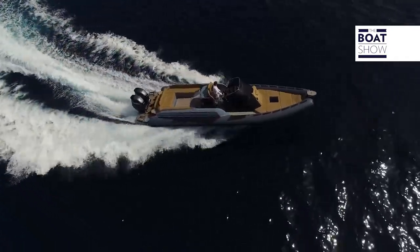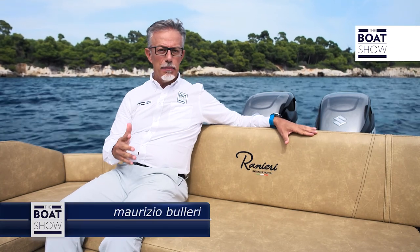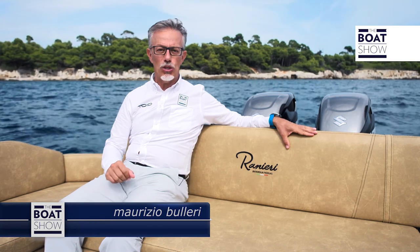This is a rubber boat, but it is as luxurious as a yacht. It is sporty, but also very classy. In short, it is difficult to define it — maybe by its name. Built by Ranieri International, it is the Cayman 38 Executive, and this is the Trofeo version, the one with the richest setup.